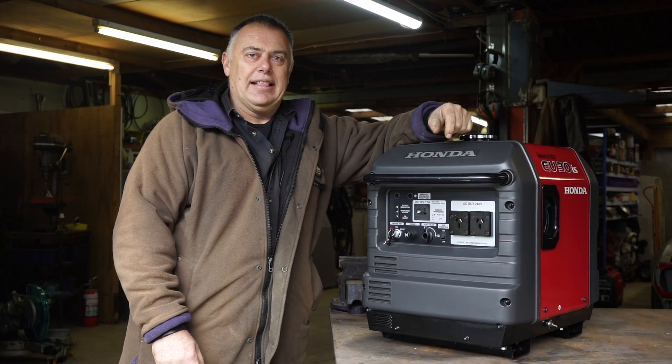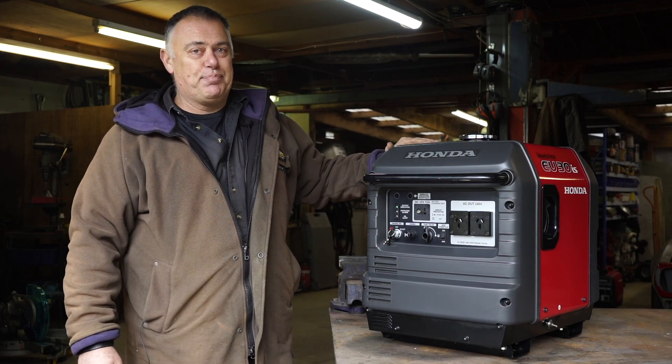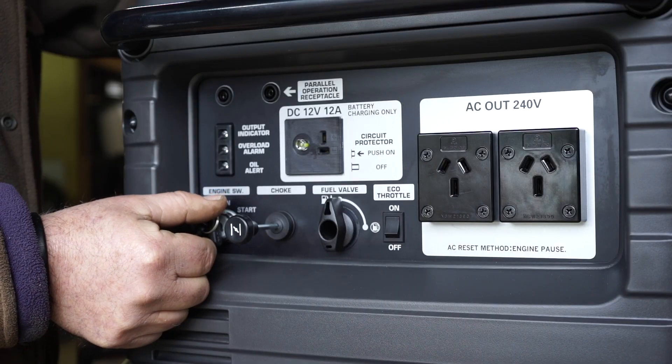And that's how it sits all day. You can hardly hear this thing — I've got my hand on top and it's not even vibrating. It's pretty impressive.